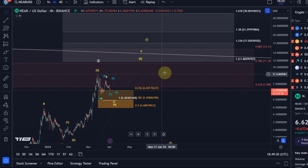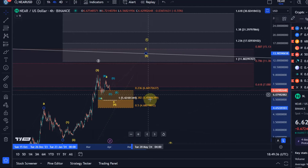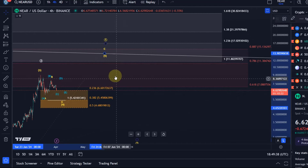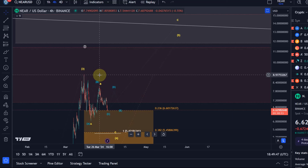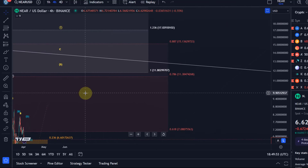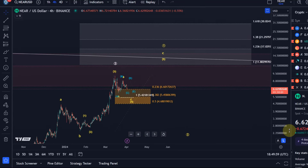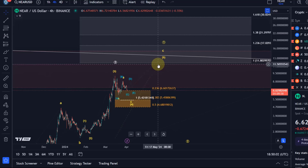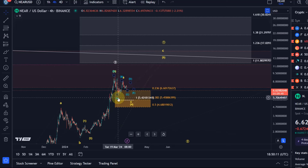The first indication that the fifth wave to the upside has started would be a break above that B wave high at $8.10, followed by a break above $8.96 — let's call it $9 — to confirm it. Next upside targets are at $11.38 and $11.80. I can specify the target for the fifth wave more precisely once I have a confirmed low in place. So you see, nothing really changed — not even the microstructure — and support levels still stand firm.